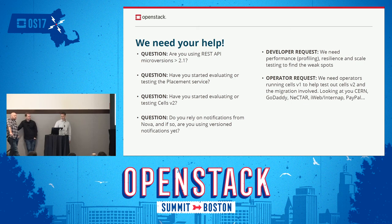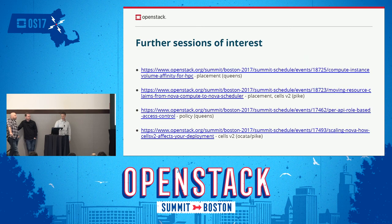Here are sessions related to what we've discussed — some are later today, some are just presentations. Jay is giving talks on placement and resource scheduling. Dan has a talk this afternoon on Cells v2. We've only got a couple minutes left, so let's take questions.